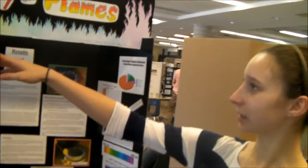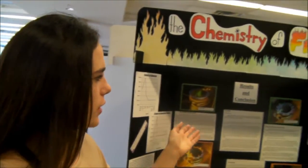Welcome to the Earl and Hank Junior Science Fair. This is our project. It's called the Chemistry of Flames. We found out that different chemicals can have different physical reactions when exposed to high temperatures or a flame.